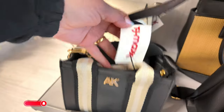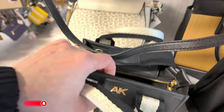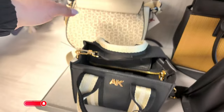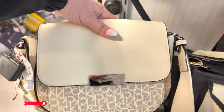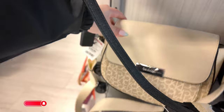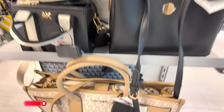Oh, look at this little Ann Klein mini for $40! I mean, you could only fit probably like a lip gloss in there. And back here — I love Calvin Klein! Look at this Calvin Klein with the thick straps — this one is $59.99. I think we've seen that before at another location, but here I see a lot of new ones.